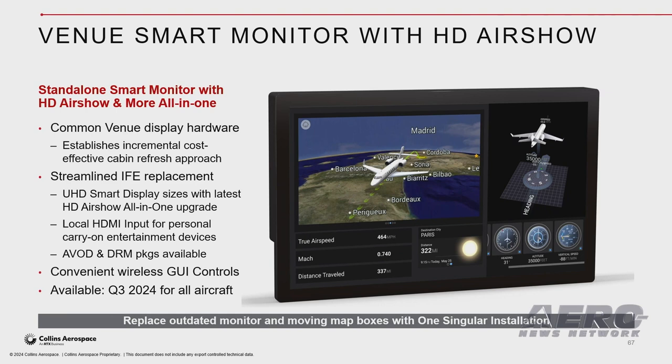Utilizing the same hardware, Collins has developed a new all-in-one IFE solution that combines the Venue Smart Monitor with the latest high-definition Airshow experience and entertainment packages available for all aircraft sizes. There's no need to install a display or control box under the floor — Collins has put it all in one singular installation, eliminating extra hardware, wiring, and access space.